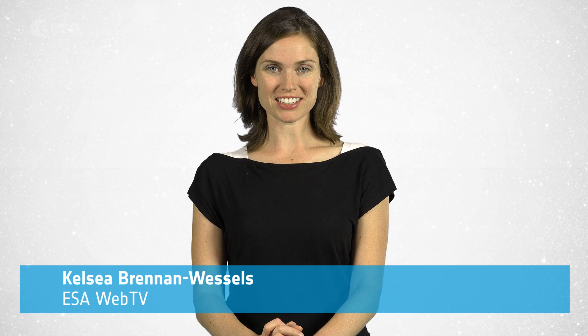Hi, I'm Kelsea Brennan-Wessels and welcome to this special edition of Earth from Space on the European Space Agency WebTV. The Sentinel-5P satellite has now been fueled ahead of its October 13th launch from Plesetsk in northern Russia. Preparations are now underway to install it in the rocket fairing.